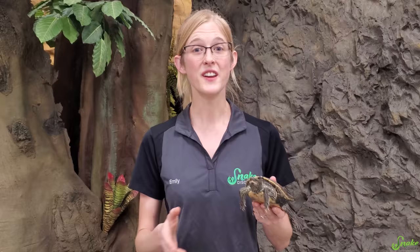They know which direction they need to go. It's also very important to simply leave the turtle on the other side of the road. You don't want to pick them up, put them in your trunk, drive them across town, and let them go in a pond because that's where you think they should go.